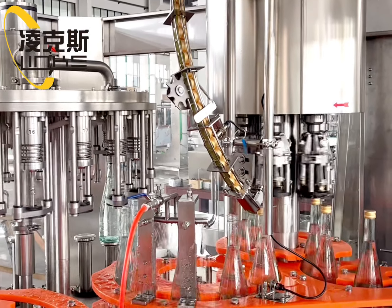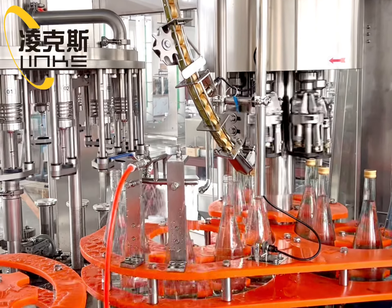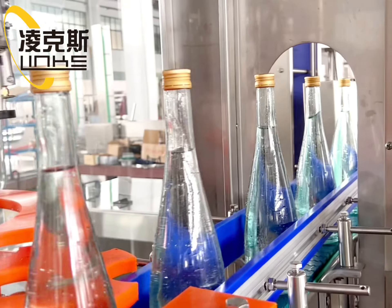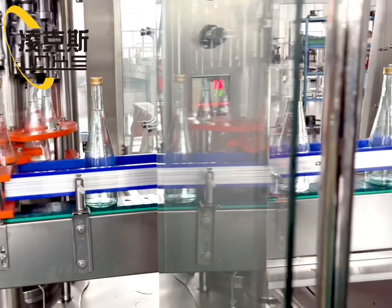The machine has excellent mechanical operation reliability, improved rinsing, filling, cover screwing, disinfection sterilization, and other functions. The machine adopts a high-effective cap sorting system and completely self-control and protective device.